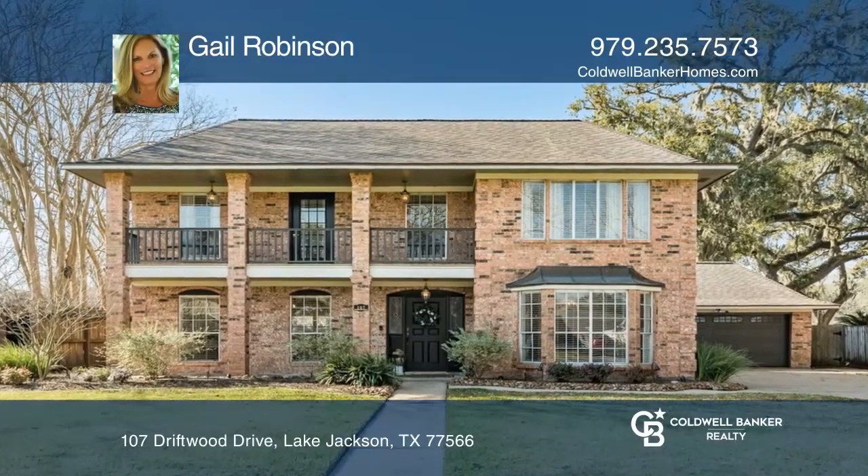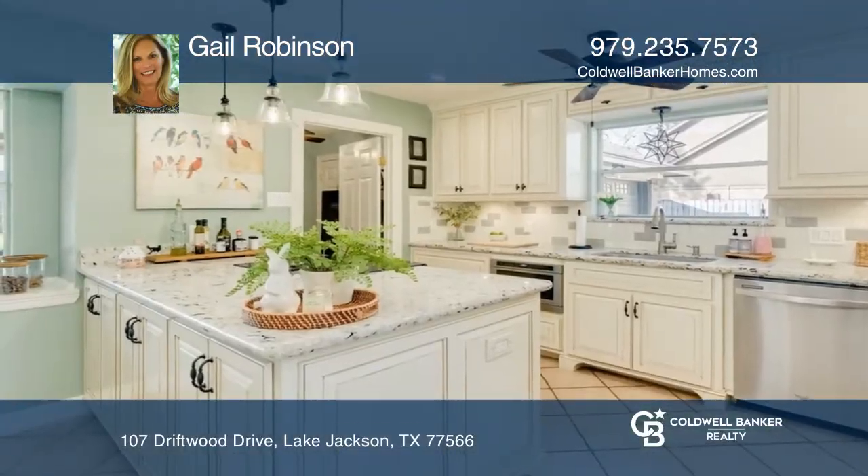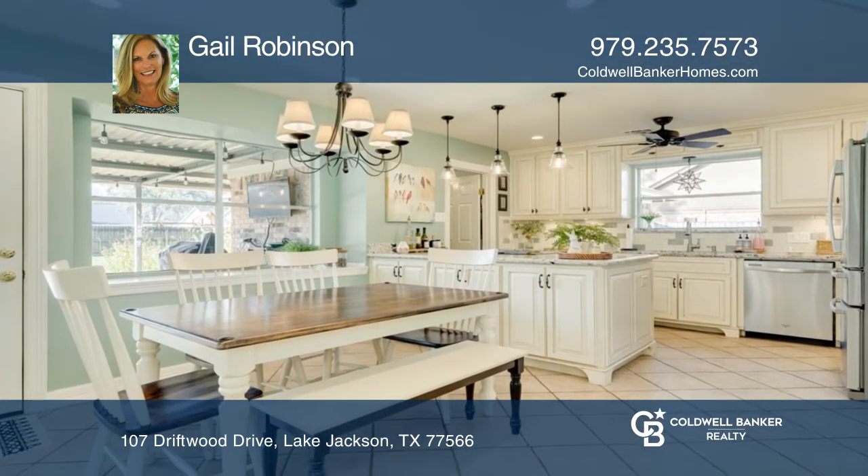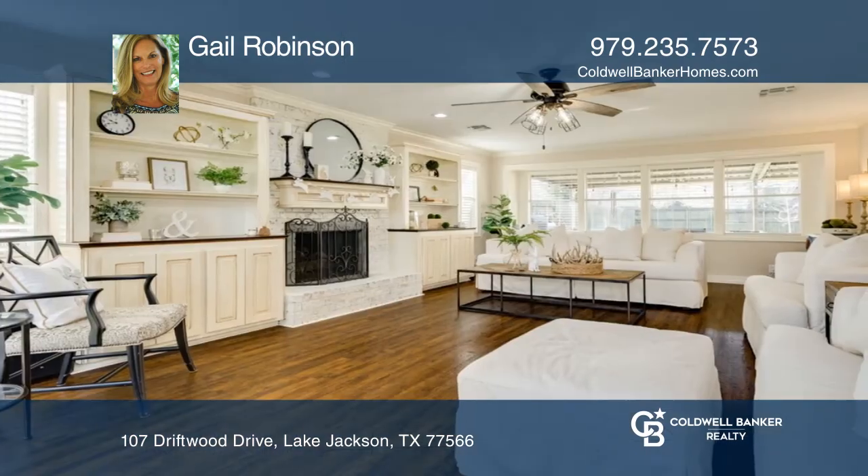This charming home has a completely remodeled kitchen. The inviting living room has a cozy gas fireplace, and the formal dining room is currently used as an at-home office.